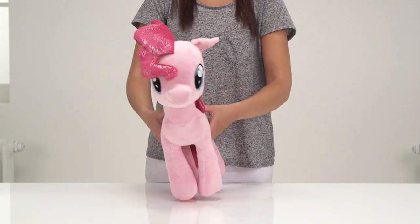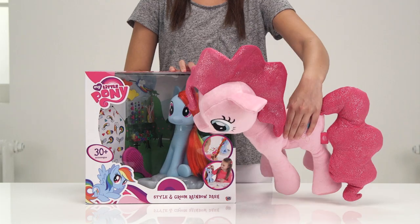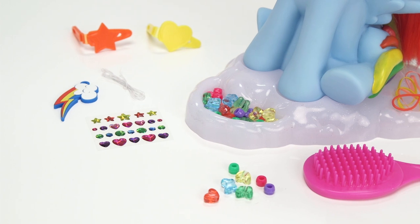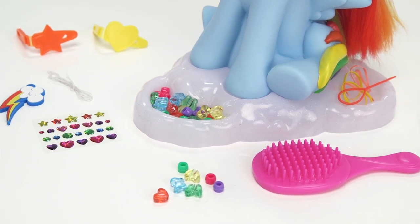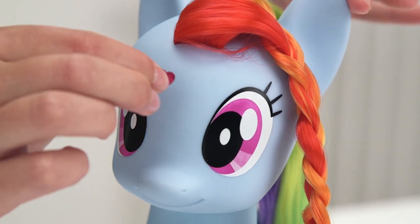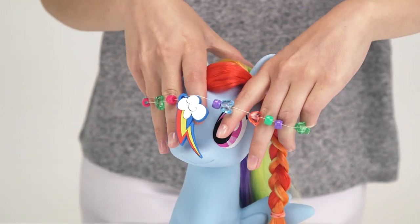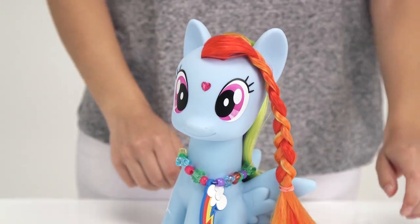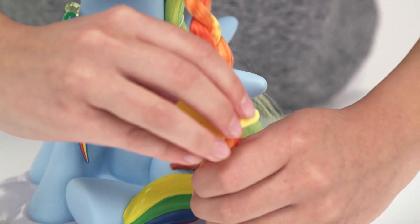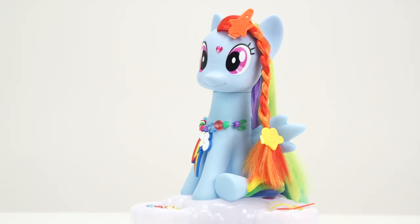Oh, there's one more thing in the box — shall we have a look? It's the Rainbow Dash styling head! You can practice your hairdressing skills as you style her mane with the brush, braids, bands, and clips. This is hours of fun and it comes with lots of stickers so that Rainbow Dash looks at her best. Check out her colorful necklace! You can also make the most of the accessories and style your own hair for a great matching look.